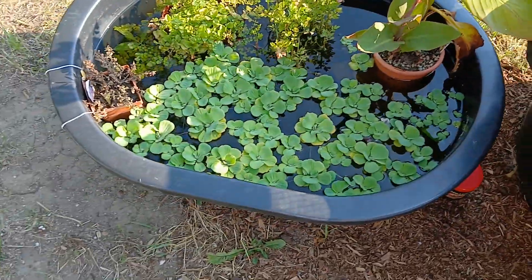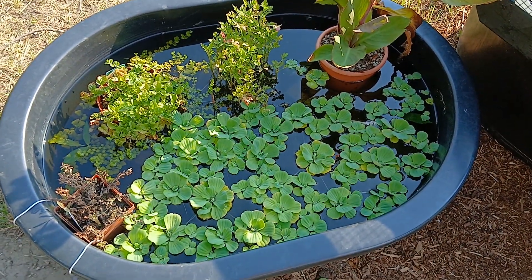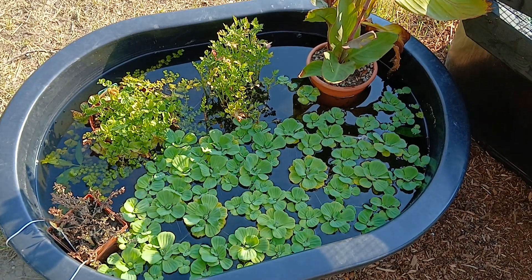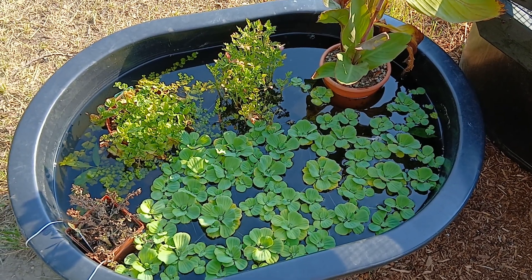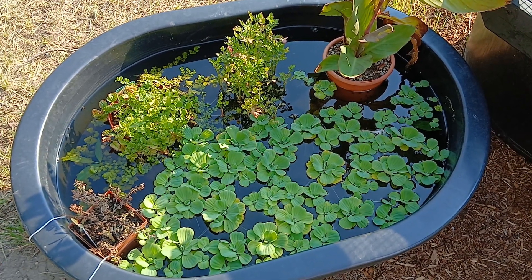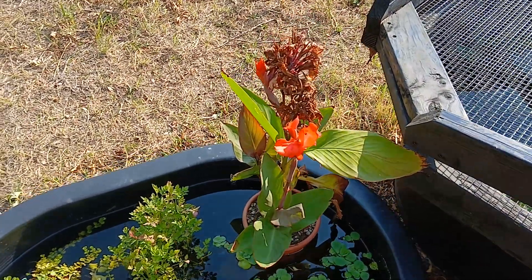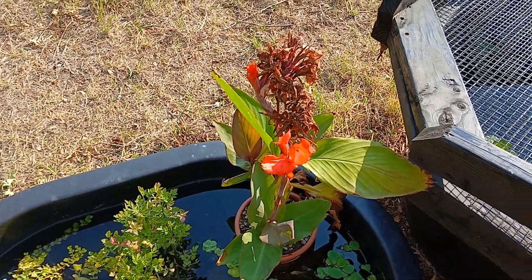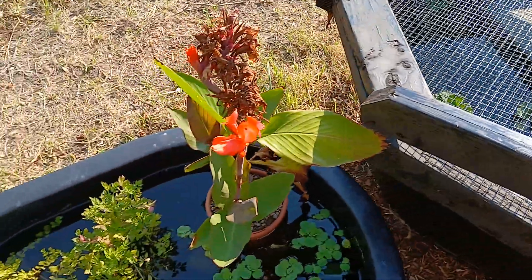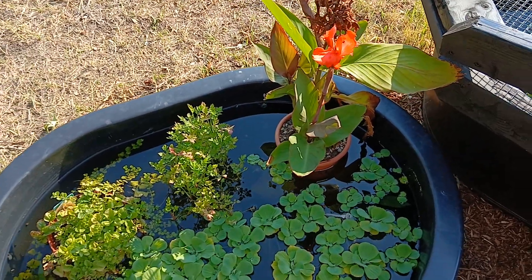The Poecilia chica tub — I haven't seen any fish in here for the better part of a month, and I have a sinking suspicion they all died off when it got really hot. We'll get the real results when I take it down. The canna has slowly been blooming; not sure if it's producing fertile seeds. I did spot one of the breeder female medakas in there but she dove back down.